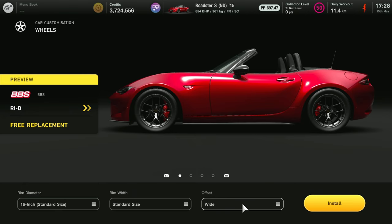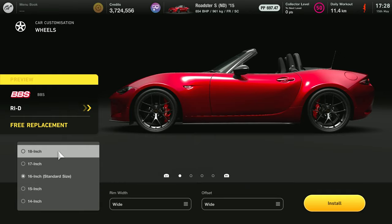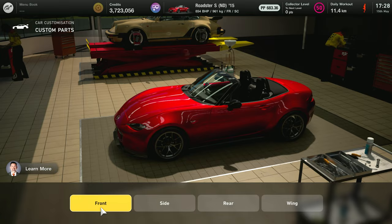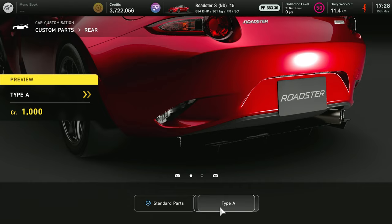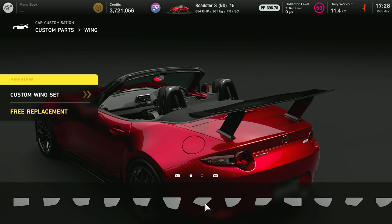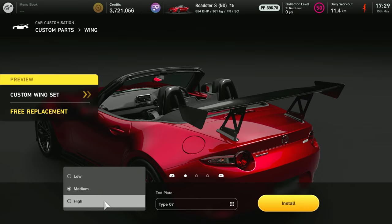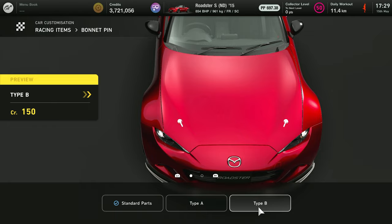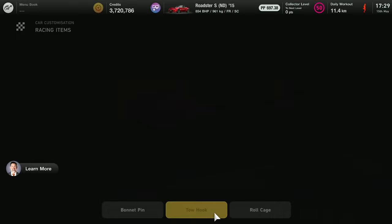I decided to go with a really wide offset and put some 18-inch wheels, but 18-inch really didn't look that great, so I went with 17-inch. For the front sides I usually buy Type B. Then doing a custom wing — I really liked this one — and I added some custom plates from the side. The car was looking a lot better now, kind of like a tuner car, something you'd actually want to see on the road.